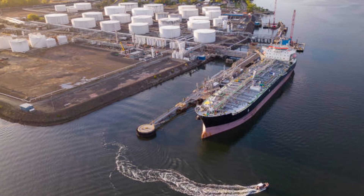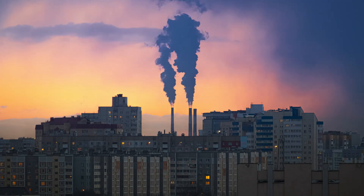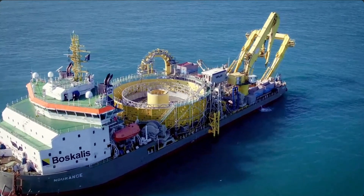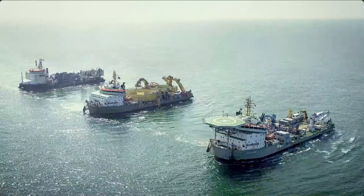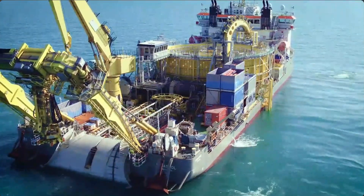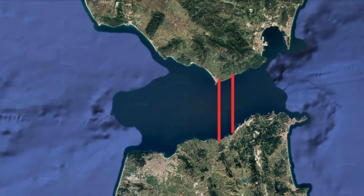Thanks to this project, Morocco has reduced its dependency on foreign suppliers and fossil fuels altogether. Not only that, but it's also exporting 600 megawatts of electricity to Spain. During the recent blackout in Spain, Morocco supplied 900 megawatts of electricity. The transfer of electricity between the two countries is done by two high-voltage underwater cables through the Strait of Gibraltar, with a third one being constructed.